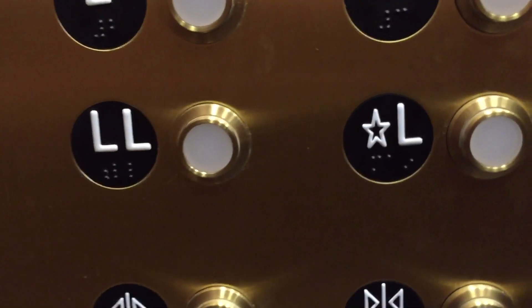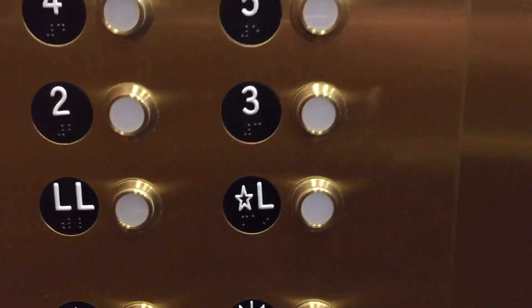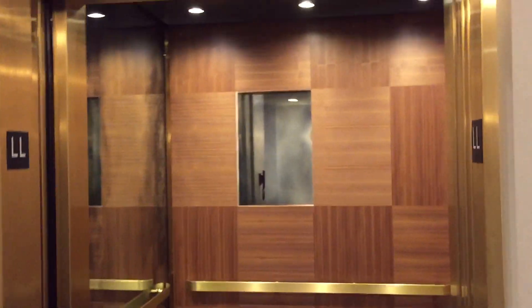I'm kind of in a rush so I don't really need to go for a second ride. These modern fixtures are not bad, but fairly basic. Pretty nice elevator. All the way up the shaft there.